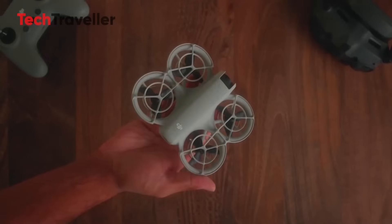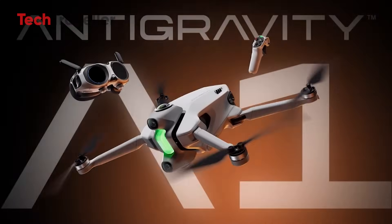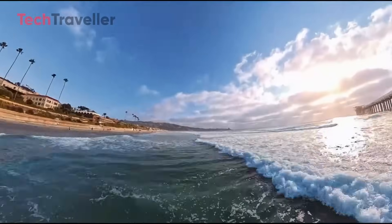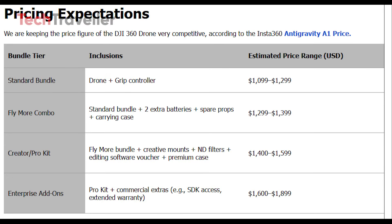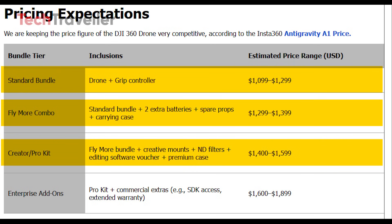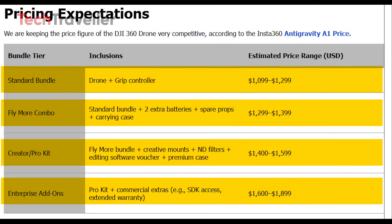Let's talk about the price of the DJI 360 drone — very competitive, according to the Insta360 Antigravity A1 price. The standard bundle, including the drone and grip controller, may land around $1,099 to $1,299. A Fly More combo adds extra batteries, spare props, and a carrying case for about $1,299 to $1,399. For creators, the Pro Kit could cost $1,400 to $1,599, offering ND filters, mounts, editing perks, and a premium case. Enterprise add-ons with SDK access and warranties might push the price to $1,600 to $1,899.